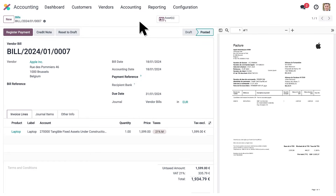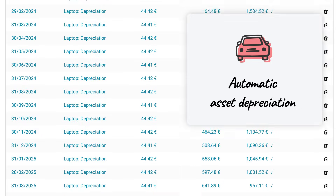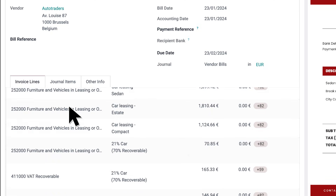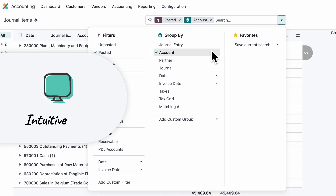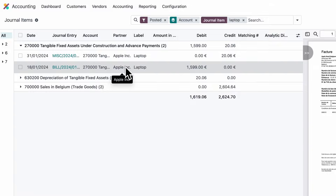Let's have a look at the other bills. This product is an asset — Odoo will depreciate it automatically over 36 months. That's a car leasing bill with different recoverable taxes. Let's check our journal entries: using the filters and search bar, we can find what we're looking for and instantly preview the related documents.